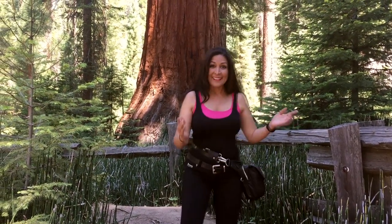Hi, I'm Yomeri Cruz. Welcome to Cruisin' with Yomeri. Today we're at Mariposa Grove, known for their giant trees, and take a look.